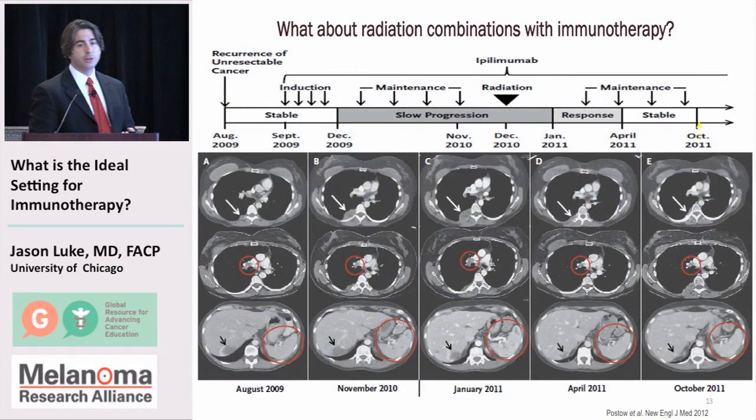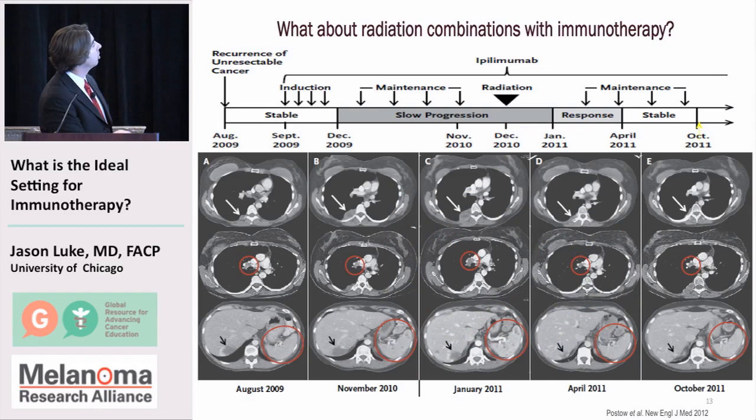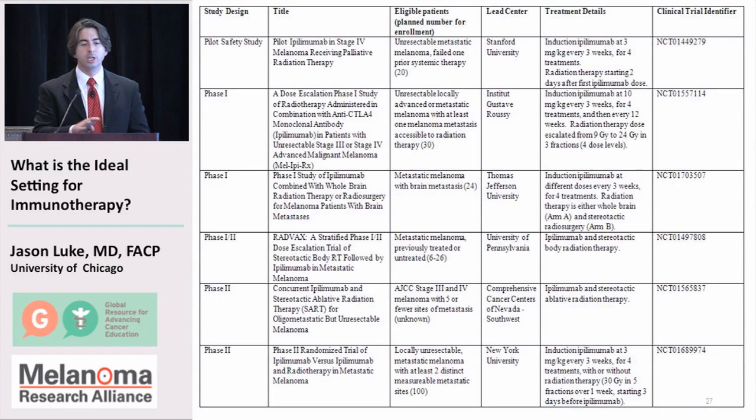Radiation is another area of interest. There's a famous case published by Dr. Wolchuck's group in which a patient got ipilimumab therapy and had disease at multiple sites — as they went through, the therapy wasn't having the desired effect and cancers were getting bigger. The patient then received radiation to a symptomatic spinal metastasis, and thereafter, despite maintenance therapy, the tumor started to go away. Is it possible that radiation to that one site somehow flipped things so the immune system could go further? There's a lot of preclinical data suggesting radiation may be synergistic with immunotherapy, and this is an active area of research — this sampling of clinical trials combining radiation with immunotherapy is just for ipilimumab; the numbers for PD-1 trials are going off the charts as well.